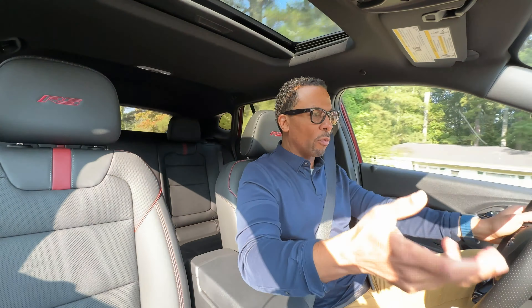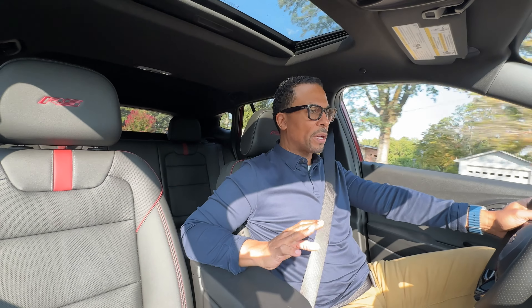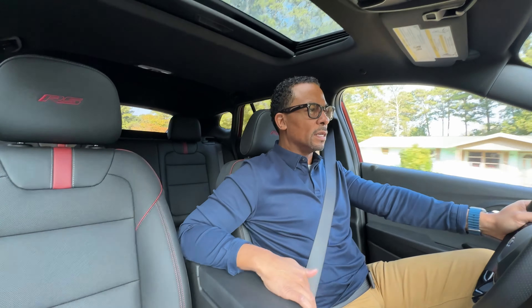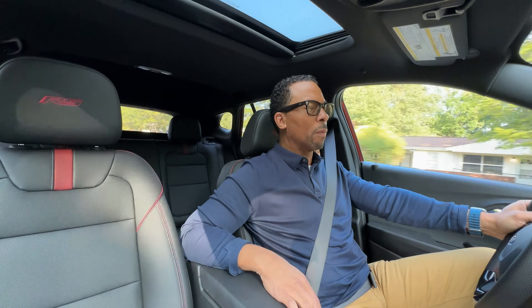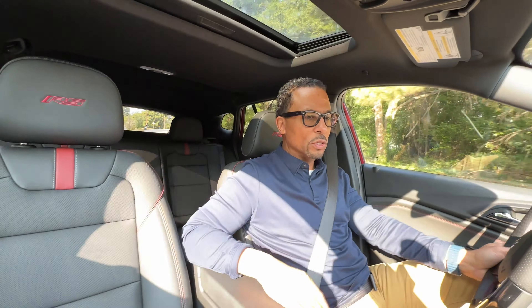Now, fully loaded here, we're looking at a $27,000 SUV. Let's see if there's enough tech, safety, comfort, and convenience to justify this as one of the most well-balanced, affordable SUVs for 2024.